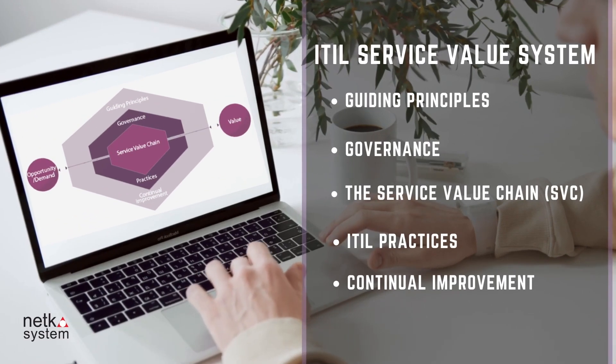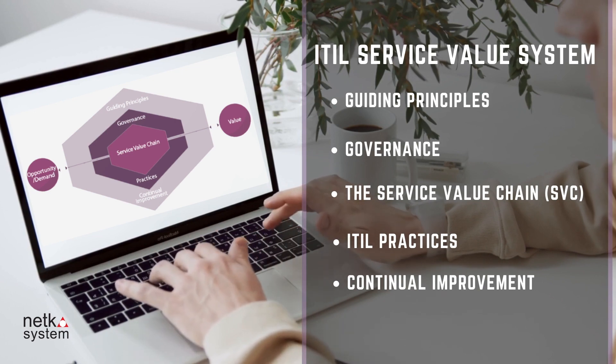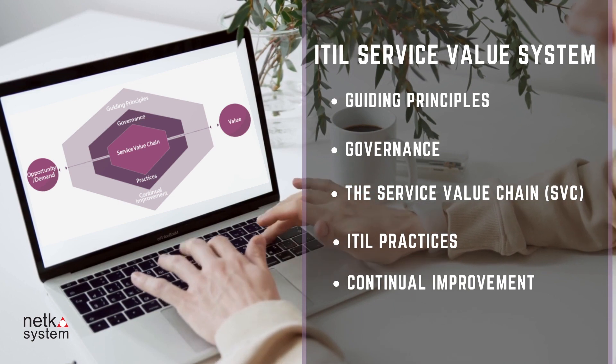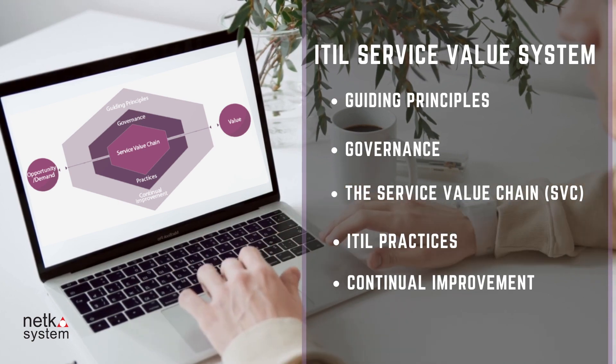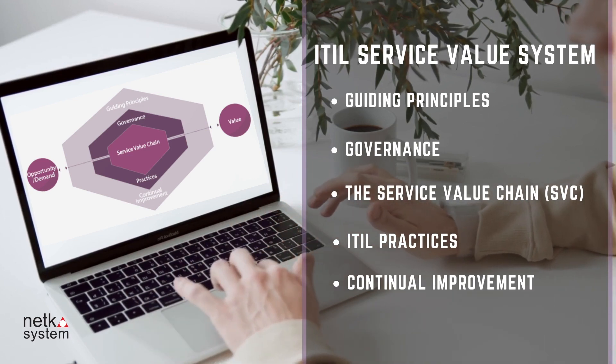Second, the ITIL Service Value System (SVS) describes how the components and all activities of the organization work together to create value. It consists of five parts: Guiding Principles, Governance, the Service Value Chain (SVC), ITIL Practices (ITIL Version 3 Processes), and Continual Improvement.